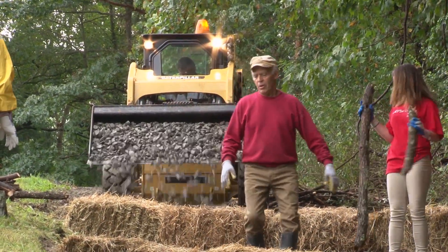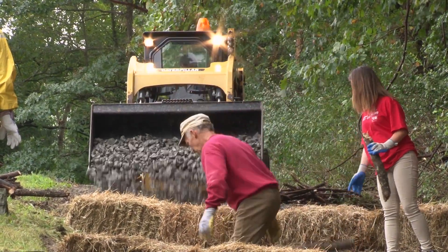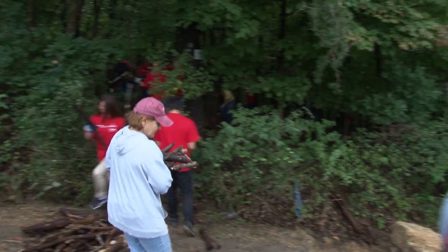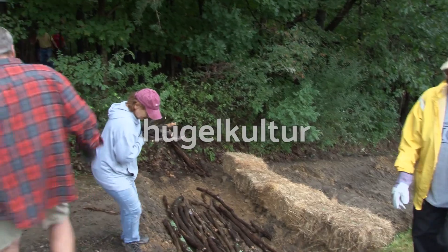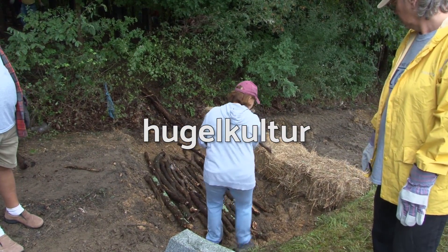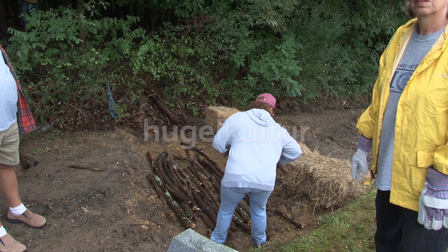On a steep hillside in a cemetery in Berkeley Springs, volunteers and city crews are working on a solution to a massive drainage problem. They're using a technique called hugelkultur — a German word first coined back in the 1960s to describe a farming practice that dates back centuries.